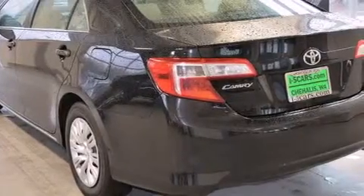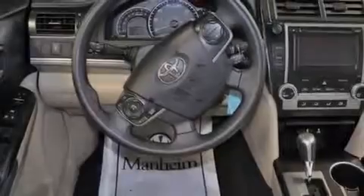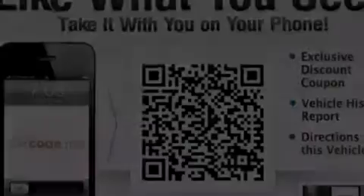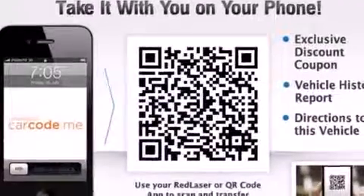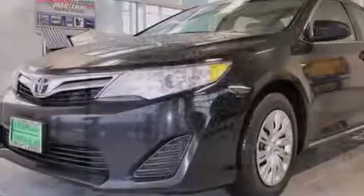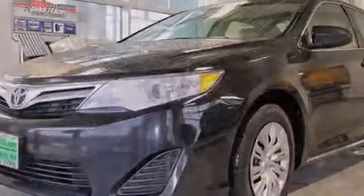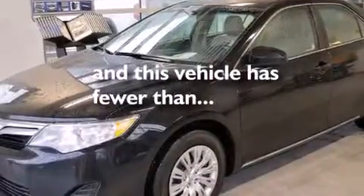Features include a low-tire pressure indicator, a pass-through rear seat, cruise control, side impact airbags, rear seat child-proof door locks, a collapsible steering column, a rear window defroster, 4-wheel disc brakes with ABS, and this vehicle has fewer than 41,000 miles on the odometer.